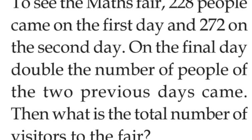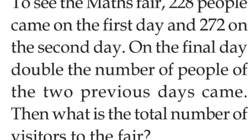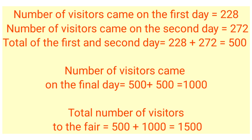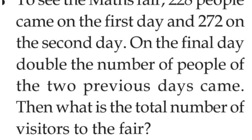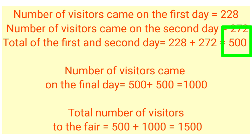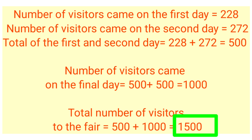Double the number of people of the two previous days came on the final day. That is, 2 times of 500 is 1000. The total number of visitors to the fair: 1st day, 2nd day is 500. Final day, 3rd day is 1000. Total number of visitors to the fair: 500 plus 1000, that is 1,500.